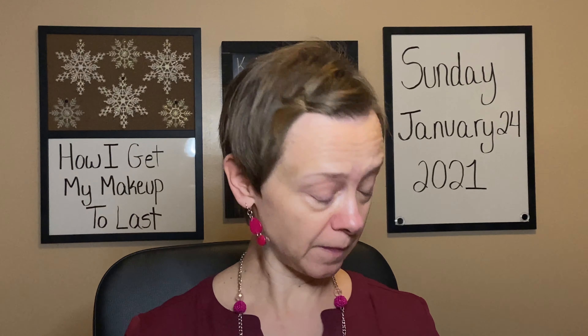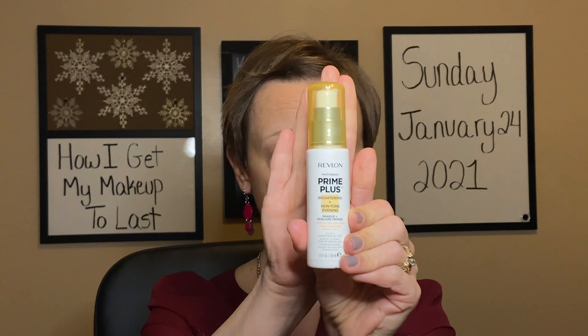One of the first things that I use that I really feel helps to keep my makeup lasting is a good primer. A couple that I like — by the way, I am going to be showing you with these different techniques both a drugstore and a high-end option. One of the primers that I really like is the Touch and Soul No Problem Primer, and then another one that I really like a lot is this one by Revlon — the Revlon Photo Ready Prime Plus Brightening and Skin Tone Evening. That's the one I'm going to use this morning.